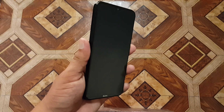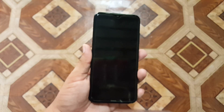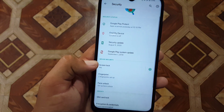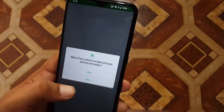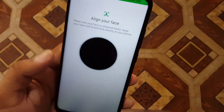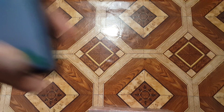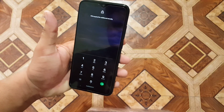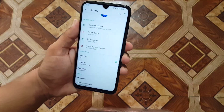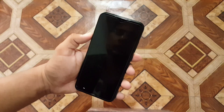As you can see, the fingerprint is working fine — it is unlocking the device quickly. Now let's check face unlock. Go to face unlock, enter your password, allow the permission, click on add, and add your face. The first time it will ask for the password, and now as you can see it is working perfectly.